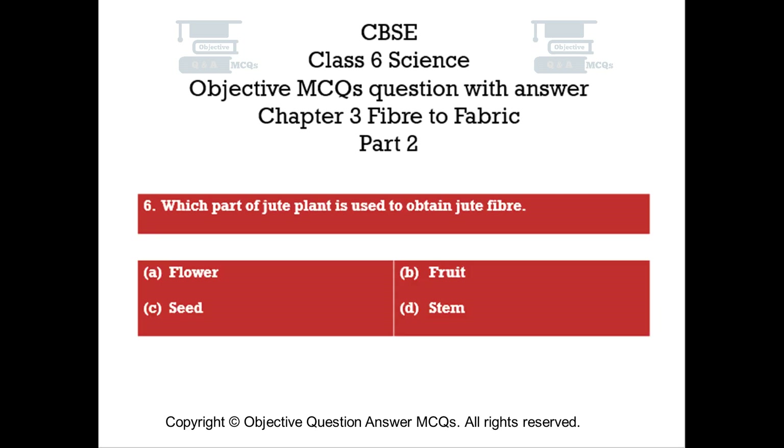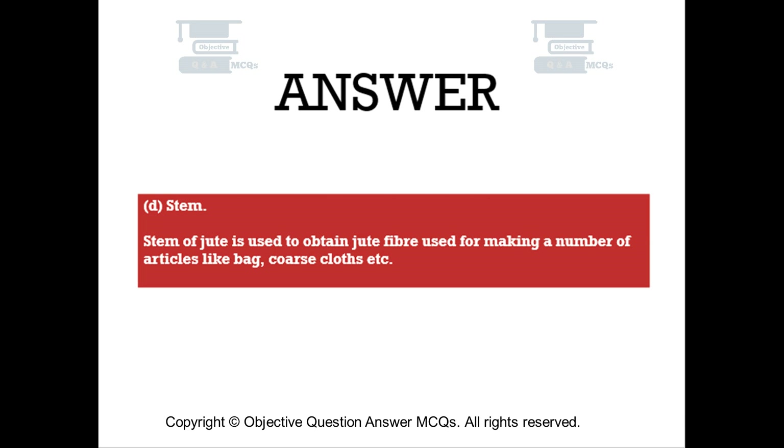Question number six. Which part of the jute plant is used to obtain jute fiber? Option A: flower. Option B: fruit. Option C: seed. Option D: stem. The right answer is Option D — stem. The stem of jute is used to obtain jute fiber, used for making a number of articles like bags, coarse cloths, etc.